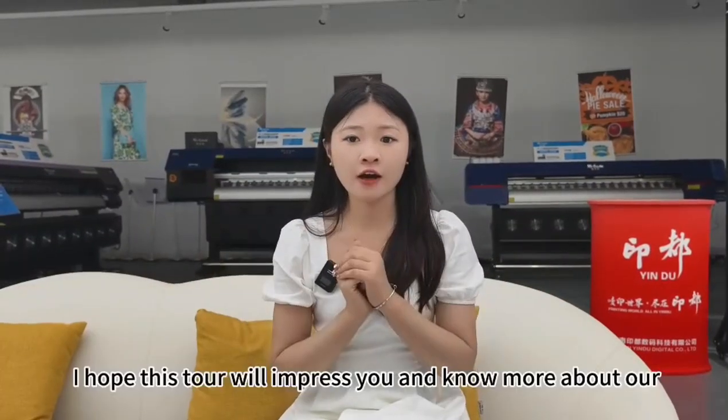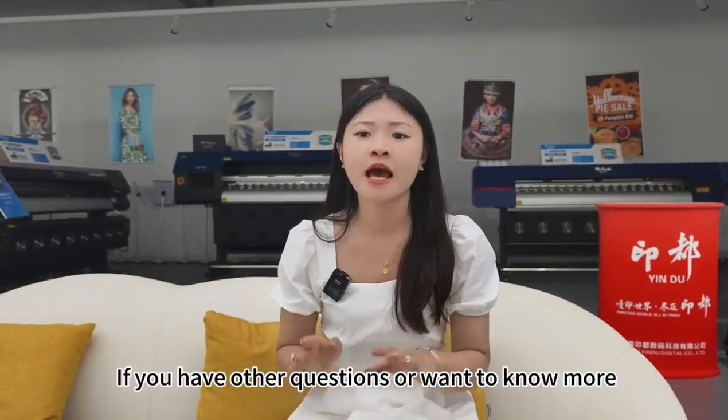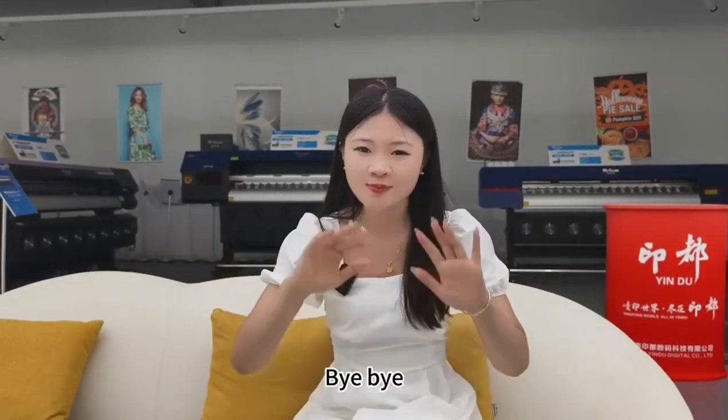Okay, that's all. I hope this tour has impressed you and helped you learn more about our Henai Yindou products. If you have any other questions or want to know more, please feel free to contact us. Bye-bye!